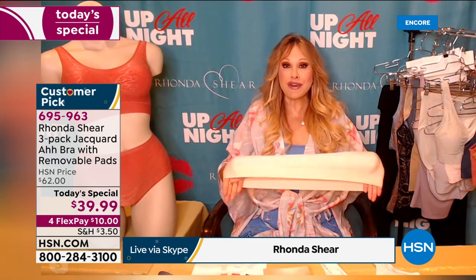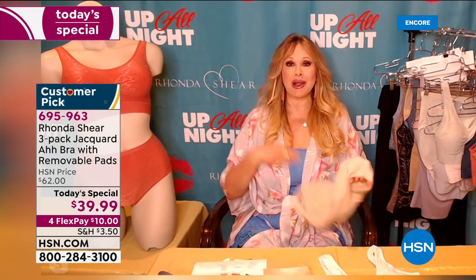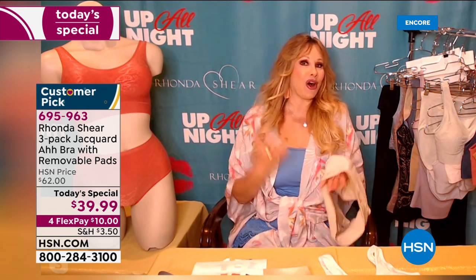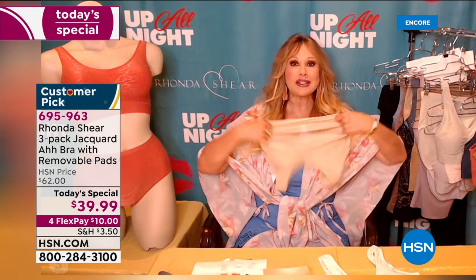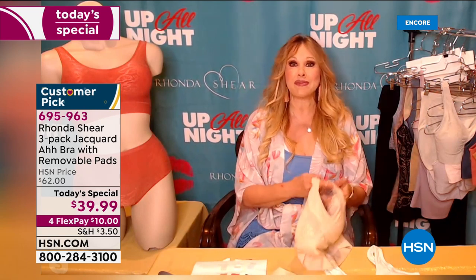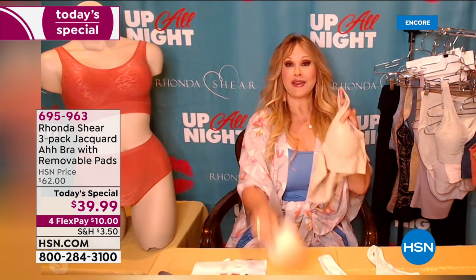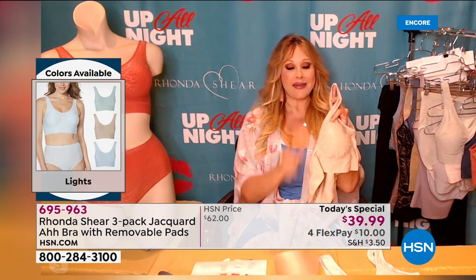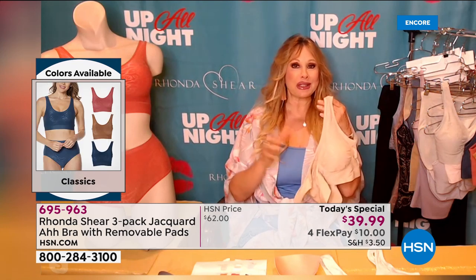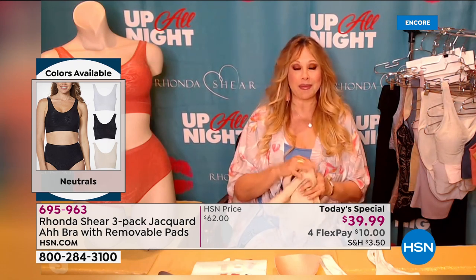Rhonda: "We gave you a single layer in the back, so the comfort and stretch in this AH BRA is like no other. I'm wearing the ballad blue from the lights collection — it's like a little hug. It is the softest of any AH BRA I've ever done. This is an award-winning bra — we've sold over 35 million worldwide — but never with the double-layered front, the dyed-to-match removable pads, and the jacquard. We always say shop your top."